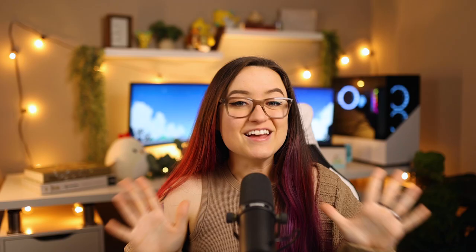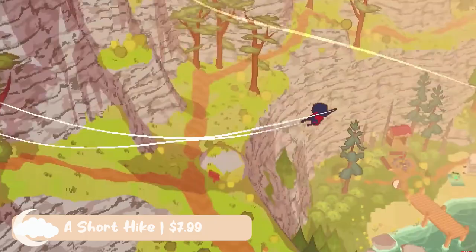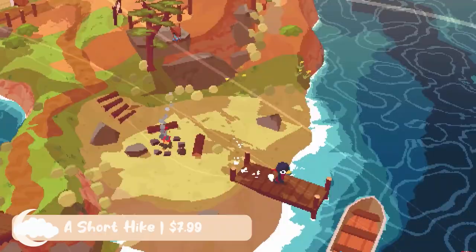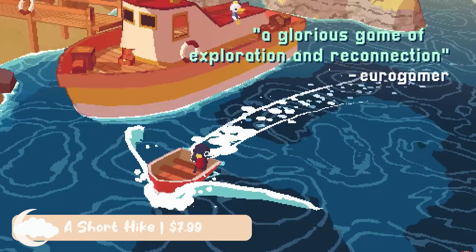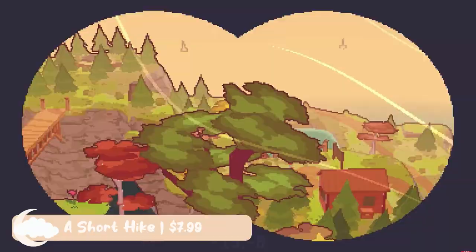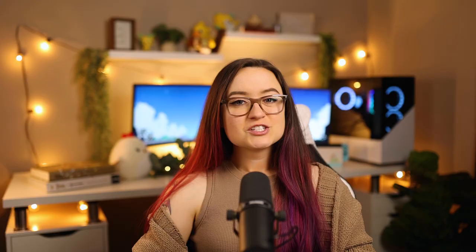If you're looking for a super wholesome game, look no further. A Short Hike is only $7.99 on the Nintendo Switch, and if you haven't played it yet, this game is so worth it. You play as a bird who went camping but needs cell phone service to make a phone call — that's where the short hike comes in. You'll be making your way up a mountain, finding treasure, playing mini-games, and enjoying the beautiful visual designs. There's plenty of content to have fun with, and if you like completing games 100%, this one doesn't take a lifetime to complete.